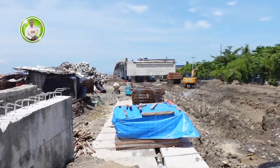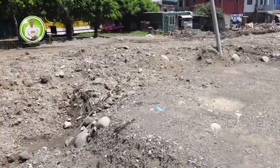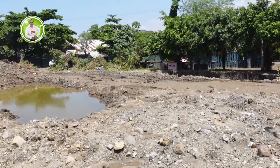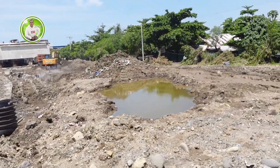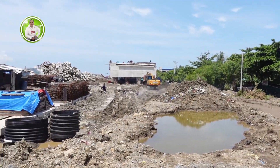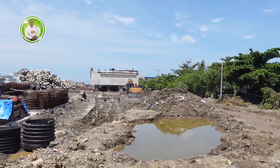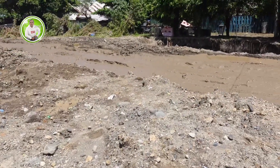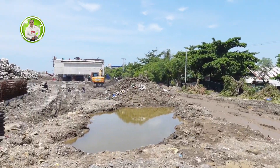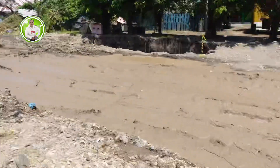Itong retaining wall, so imagine ito yung naabuno nila na lupa, medyo mataas. So pag ganito kasi, papaterik — kung baga sa Visaya, papatungas. So dun sa gilid lalagyan din nila ng ganito, retaining wall. So ito na yung pagpapatibay nila sa lupa dito sa approaching ng Leon Garcia Bridge. Ito pala yung proseso, may manhole para sa dadaanan ng tubig.